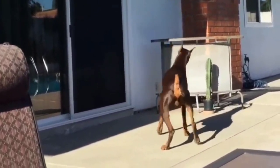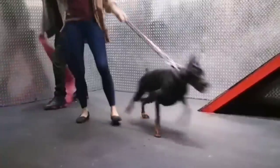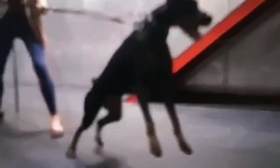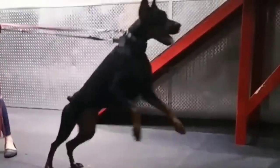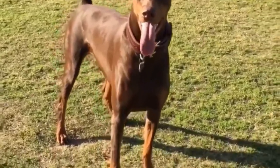There are rust-colored markings above each eye, on its jaw, on its throat, under the tail, and on all its legs. Moreover, Dobermans have a soft, short coat with elegant stripes and a white patch on the chest.